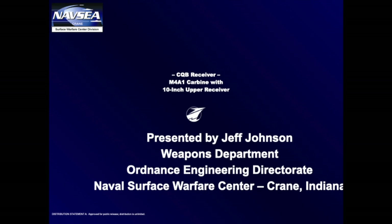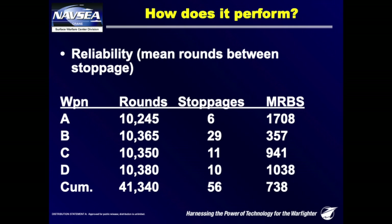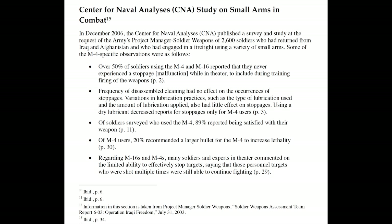In 2013, Naval Surface Warfare Center Crane Division — think of this as the Navy SEAL laboratory — released an extremely detailed study and found that firing the Mark 18 suppressed and unsuppressed alternating led to a 0.65% failure rate in guns using PMAGs after 12,600 rounds. Standard aluminum GI mags were half as reliable as PMAGs. The guns were lubed every 600 rounds and cleaned every 1,200 rounds, so that should be considered. In 2006, the Center for Naval Analyses pulled over 2,000 operators who used the M4 in combat in the Middle East, and 89% of them said they were satisfied with the M4's performance.